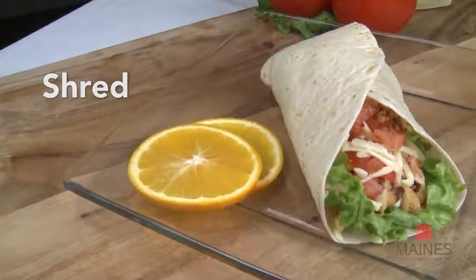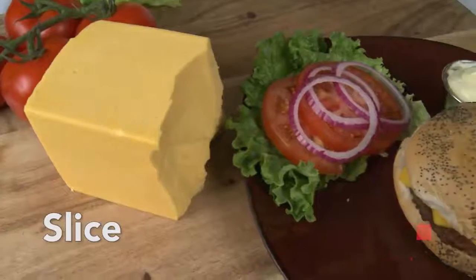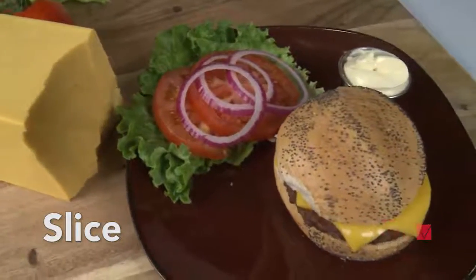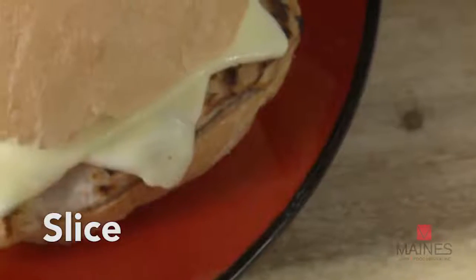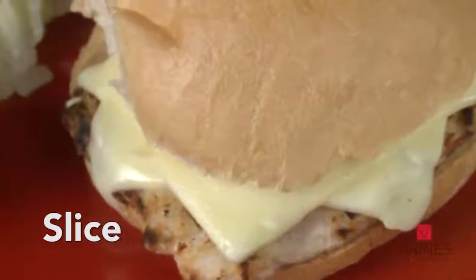Shred: into a creamy shredded addition to salads, tacos, or wraps. Slice: to add a slice of flavor to burger, chicken, and sandwich builds. Or stuff a chicken breast with cheese to add flavor and a creamy texture.